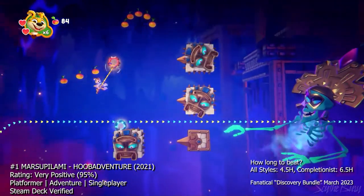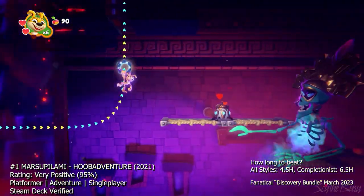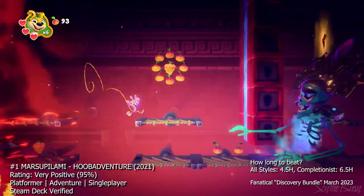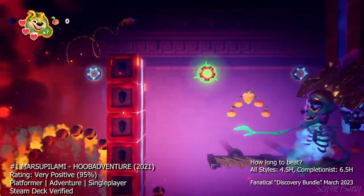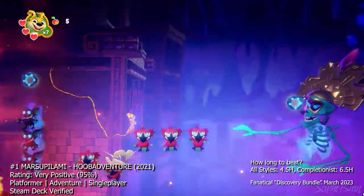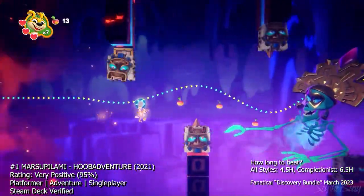At number one we have Marsupilami Huba Adventure, a colorful and charming platformer that puts you in the shoes of the eponymous character Marsupilami, a cute and cuddly animal with a long tail. The game takes place in a jungle, where you have to navigate through various levels while collecting items and defeating enemies. You'll swing on vines, jump on lily pads, and dodge dangerous creatures as you make your way through the game.